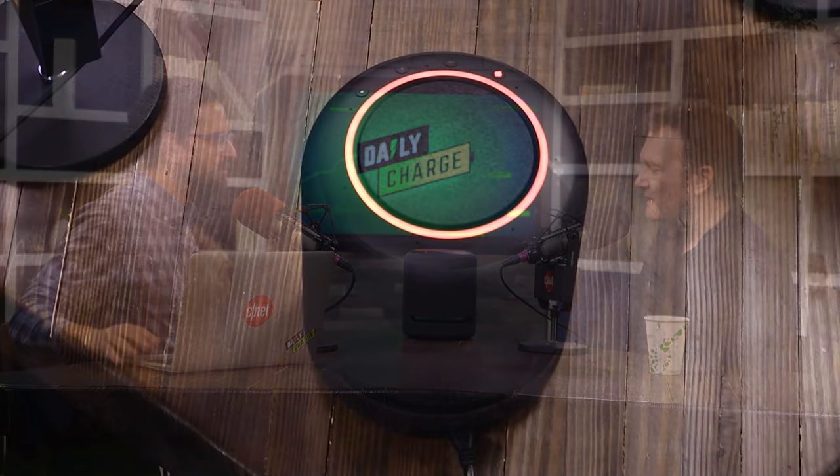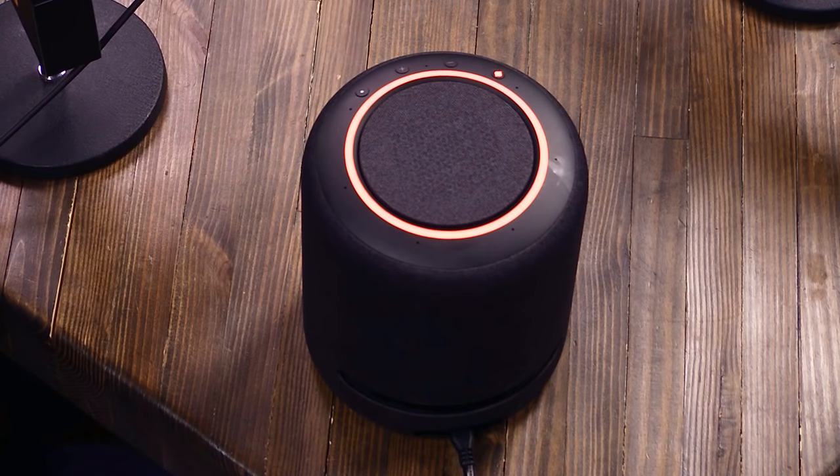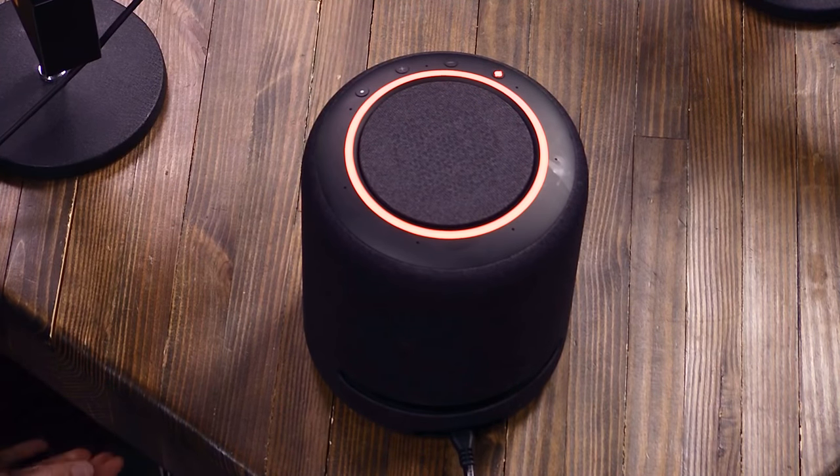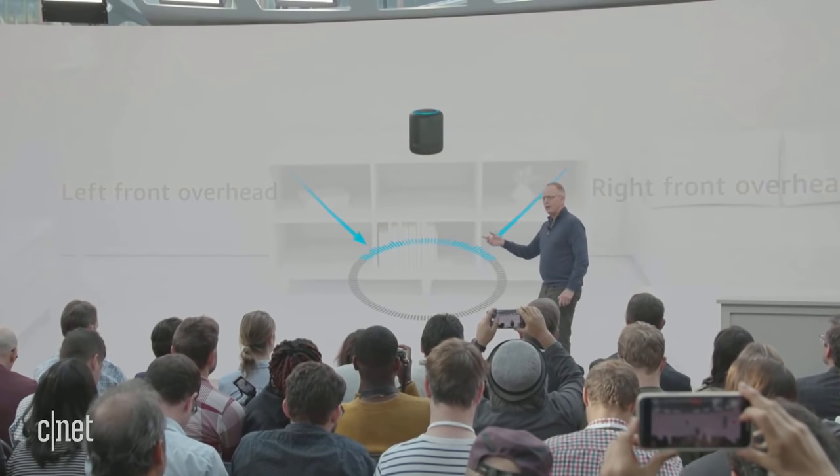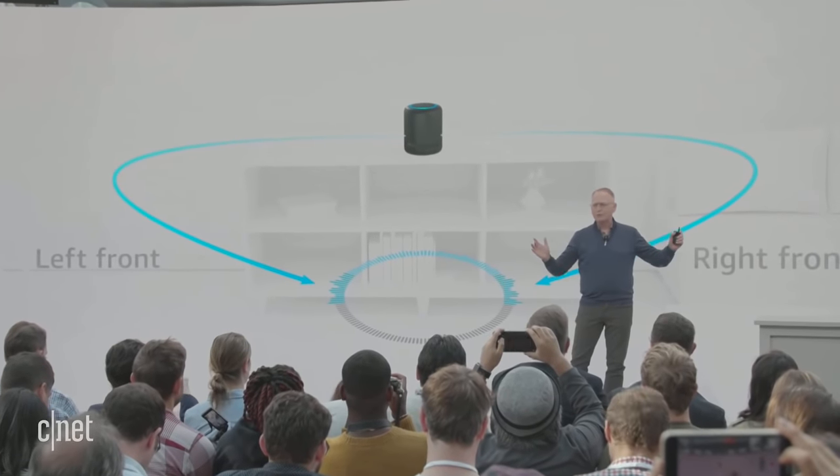CNET's review of the Amazon Echo Studio speaker is out today. It's $200, it includes Dolby Atmos, and it's really big. Amazon has been in the audio space for five years now — this is actually the fifth anniversary of the original Amazon Echo.